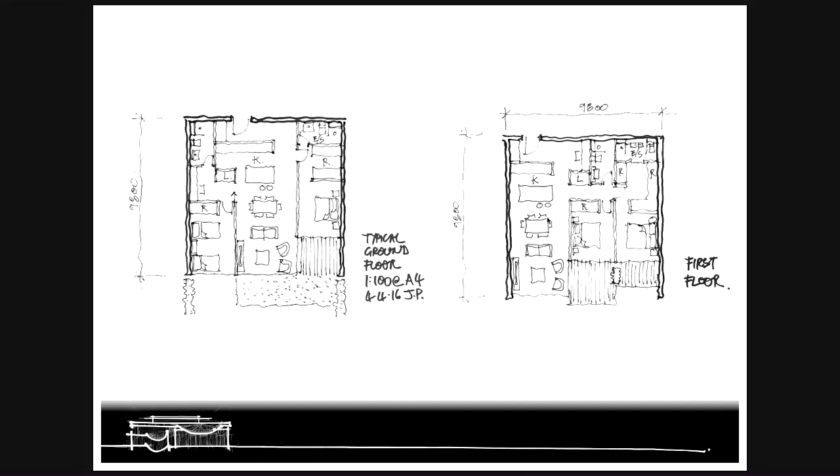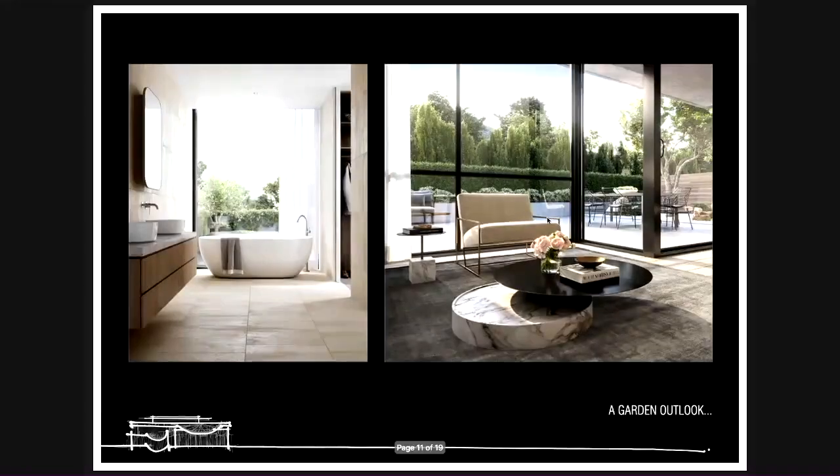The apartments are quite roomy for apartment layouts — the smallest is 90 square metres. But we still wanted to use that space really efficiently to make sure it translated into a sense of openness. So we added some subtle texture and a sense that it needed to be a relaxing haven, with that outlook to the garden extending the living spaces out and giving you that sense of being grounded.